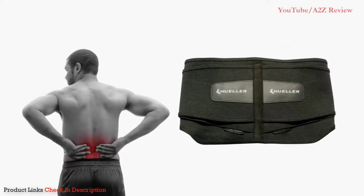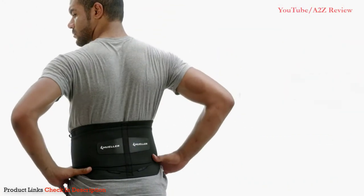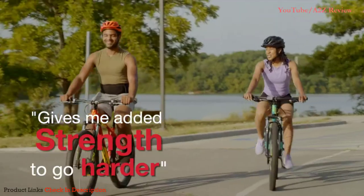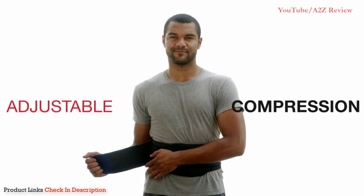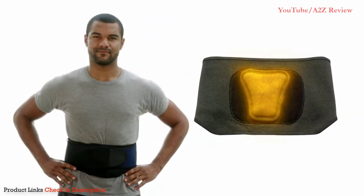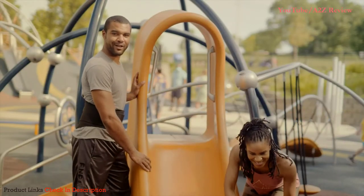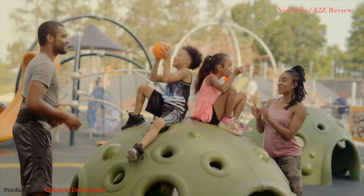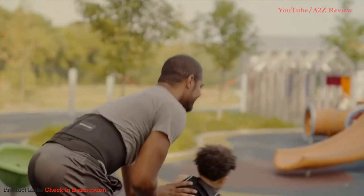Number five: the Mueller Lumbar Support Back Brace. There are a lot of pricey back braces on the market, but if you're looking for something simpler and more budget-friendly to help give your lower back extra support when heavy lifting on the job or at the gym, the Mueller lumbar support back brace is a good choice. It wraps completely around your waist, giving full support to your lower back and abdomen. Made with breathable materials, it is fully adjustable to give extra support and compression for all-day use.